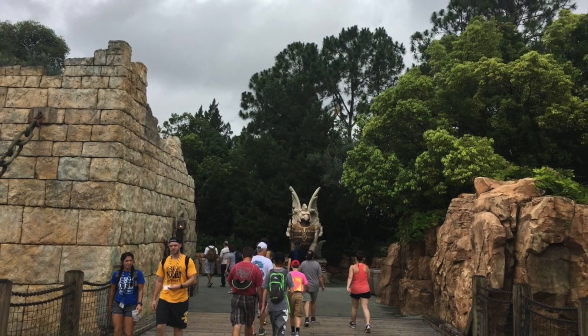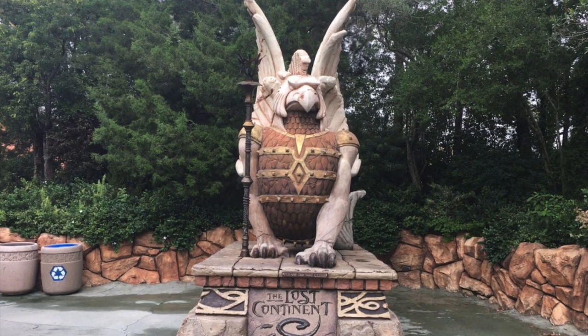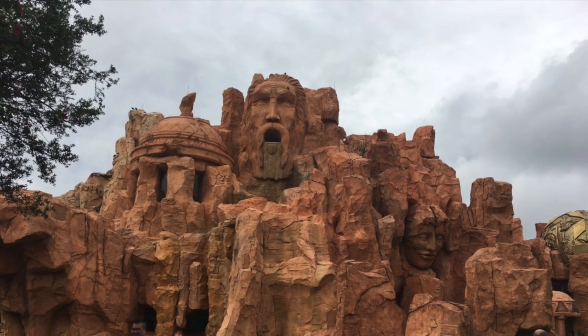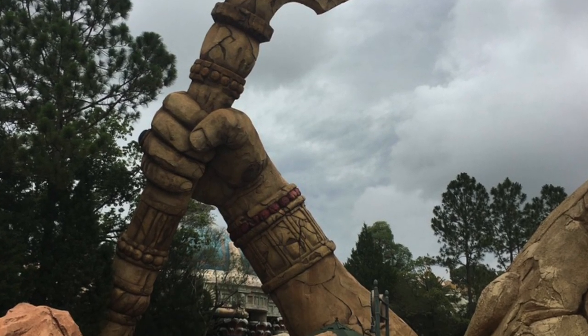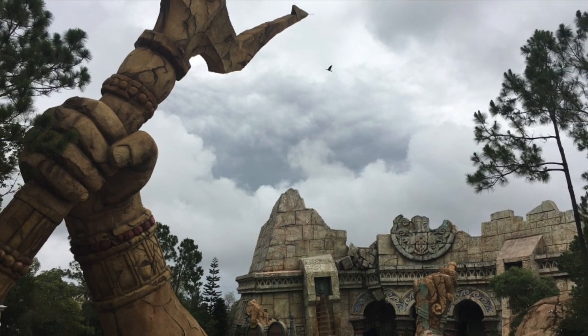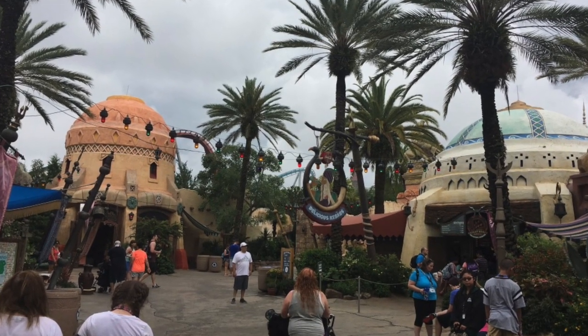Now we get into the Lost Continent area, and then you'll see Poseidon's Fury coming up. That is an attraction and ride as well — I did not take that, but of course I don't like to do roller coasters. I get motion sickness. This is all the Lost Continent.